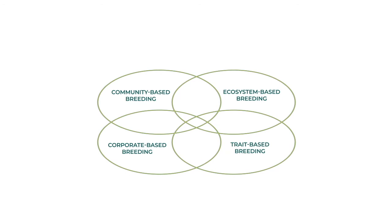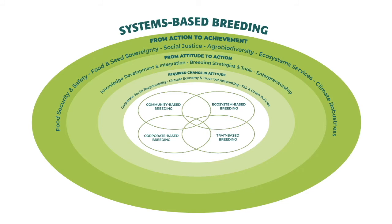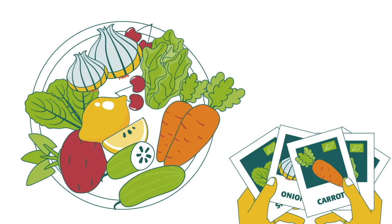New breeding models, like the systems-based breeding developed in the Live Seed Project, are rethinking the relationship around organic plant breeding and seed production. What we breed today will be on our plates in 10 to 15 years. You can support organic plant breeding by purchasing seed and products of organic varieties.